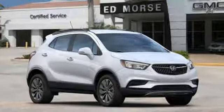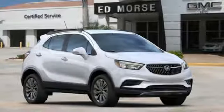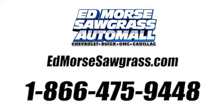There's even more to see in person. Take it for a test drive today. Call us today at 1-866-475-9448.